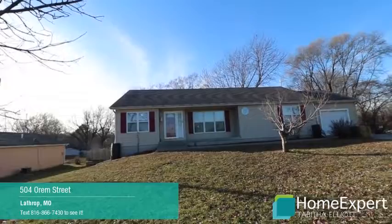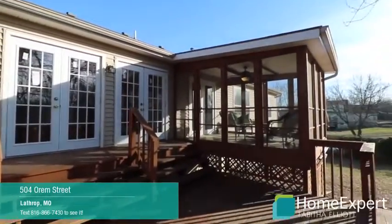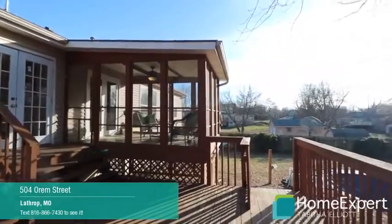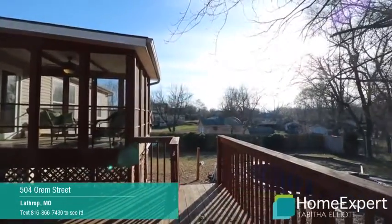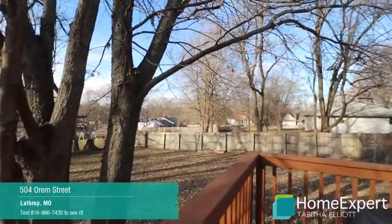Welcome to 504 Orem Street in Lathrop. This home is located on a quiet street with a third of an acre lot. It has an in-ground swimming pool, a large sandbox play area, and the backyard is fenced with a six-foot-high fence.